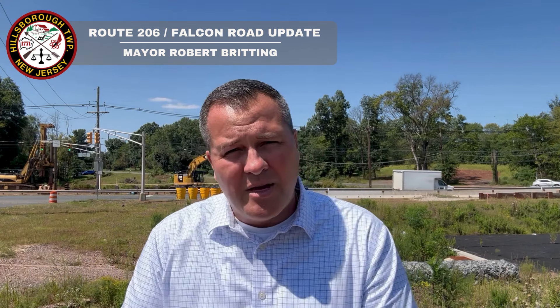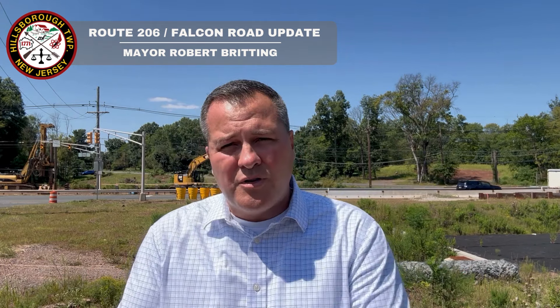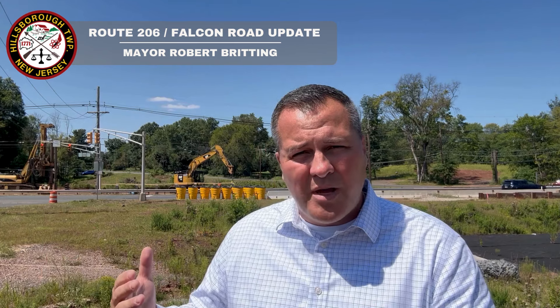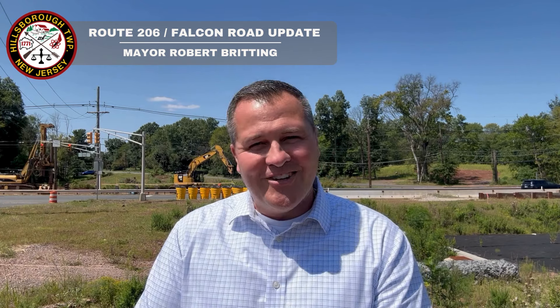We're doing approximately four and a half million dollars this year. This is a big year for Hillsborough Township — a huge step forward for infrastructure. I will keep you all posted on any progress and I'll make sure I position myself in areas where you can actually see work being done. Hope you all have a terrific weekend and I'll talk to you soon. See ya.